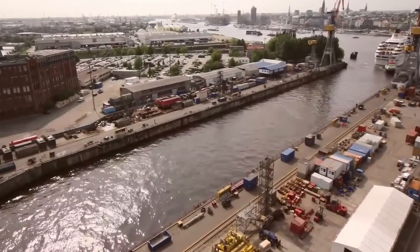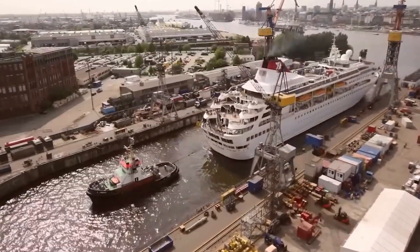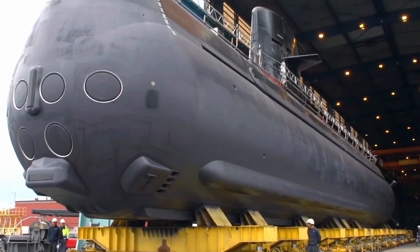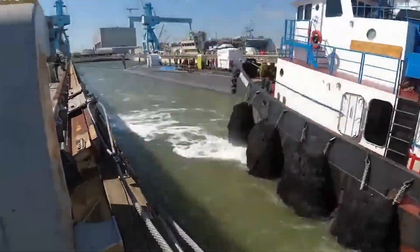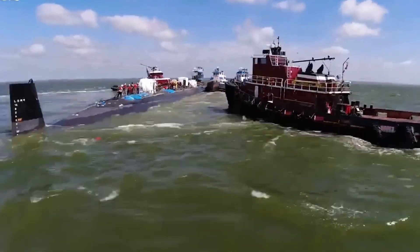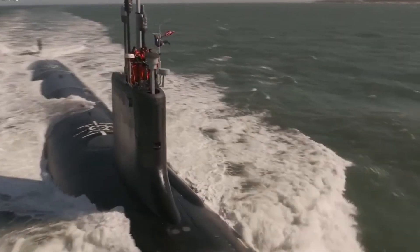Finally, once the submarine exits the channel, a final inspection is conducted to ensure everything is fully operational and ready for its mission. This moment represents the result of years of meticulous work and marks the beginning of the vessel's service life at sea. And that's how the world's most powerful submarines are built.